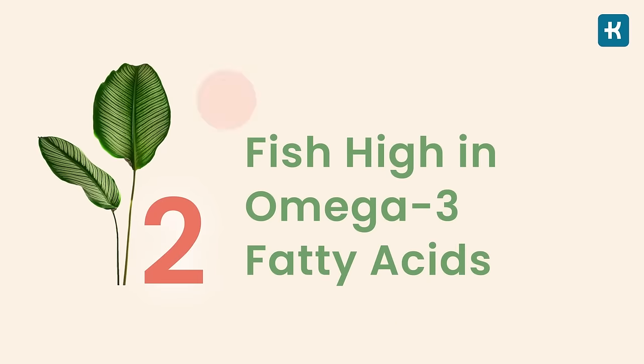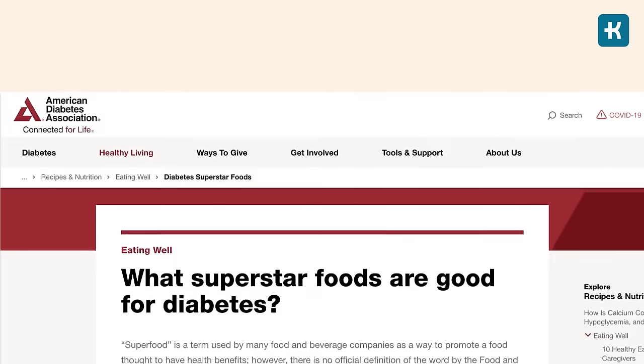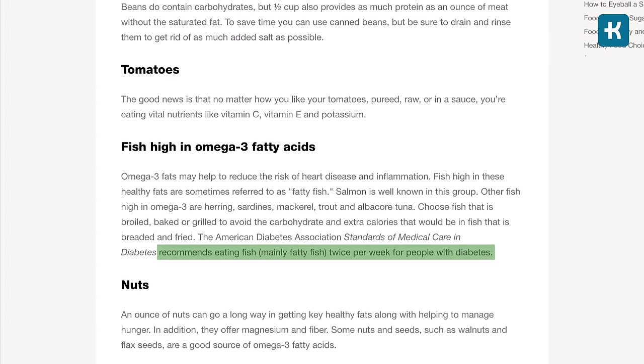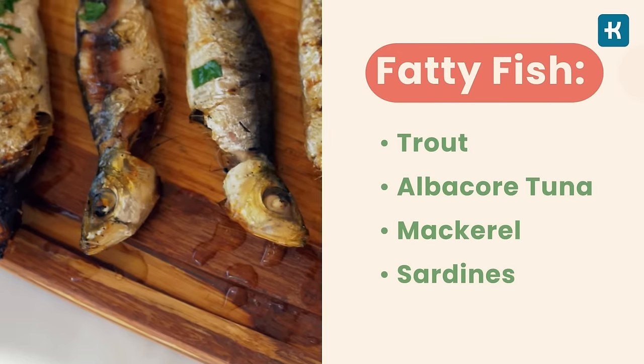The number two best food for diabetes is fatty fish — high in omega-3 fatty acids. Omega-3 fats may help reduce the risk of heart disease and inflammation that are common in diabetes. The American Diabetes Association recommends eating fatty fish twice per week. The best options include salmon, trout, albacore tuna, mackerel, or sardines. Choose fish that is baked or grilled, add some leafy green salad on the side, and you'll have a healthy meal.